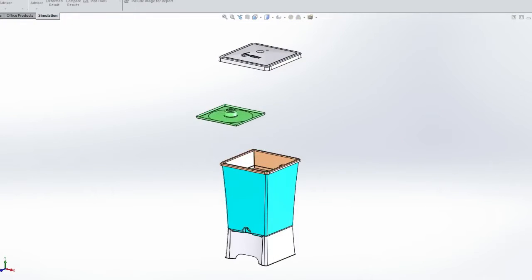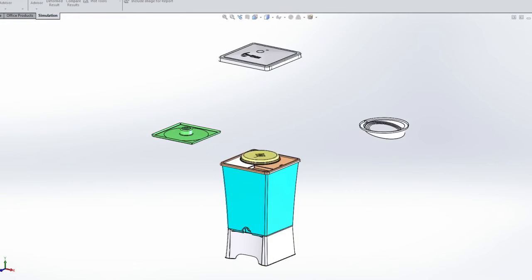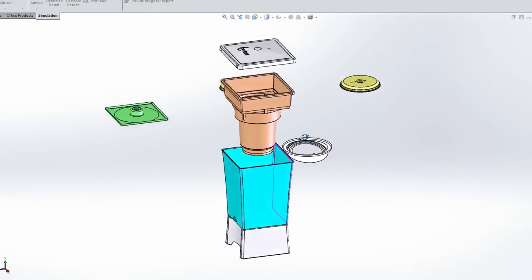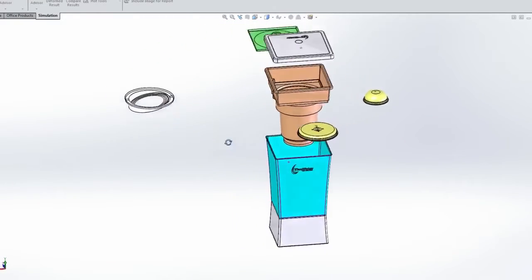Teva Water was thrilled with the turnout of this filter. This is what we were able to take out to our lab and be able to test — to pour really dirty water on the top and be able to test the results of the water that came out.